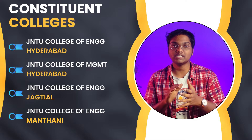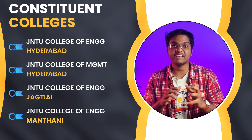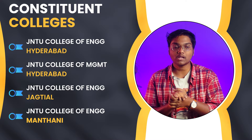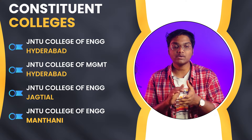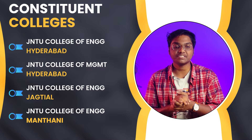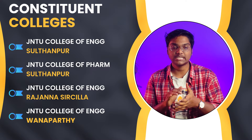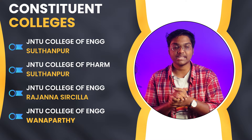If you look into the constituent colleges of JNTU Hyderabad, we have various colleges like JNTU College of Engineering Hyderabad, College of Management Hyderabad, College of Engineering Jagityal, Mancherial, Sultanpur, College of Pharmacy Sultanpur, College of Engineering Rajanna Sircilla, and College of Engineering Wanaparthy. In this particular video, I will mainly focus on JNTU College of Engineering Hyderabad.